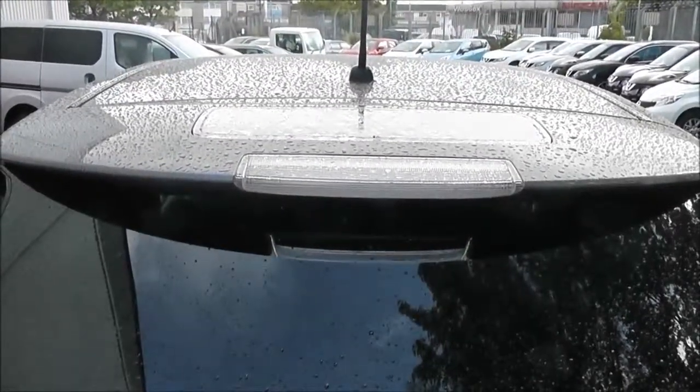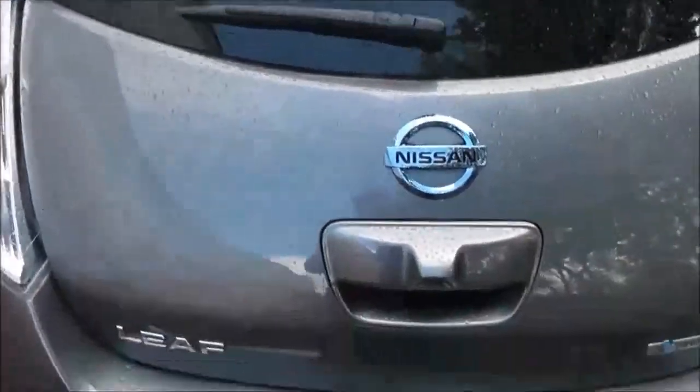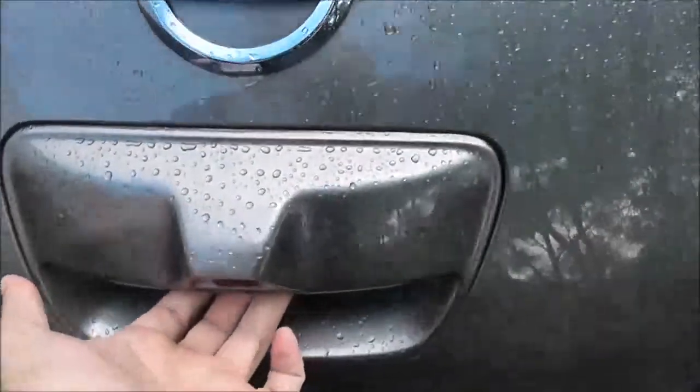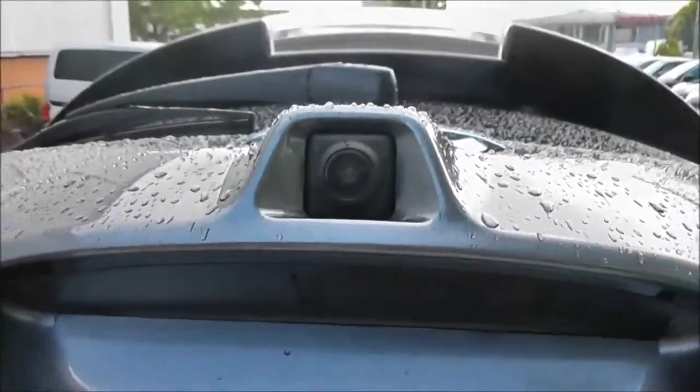It has a third brake light and a rear wiper blade. Taking a closer look, you can also see it has a colour rear-view camera — I'll show the display for that very shortly. Looking into the boot, you can see it's an excellent size, quite deep with a nice capacity, so there's no compromise on space for the batteries.